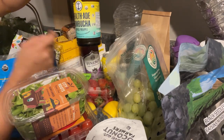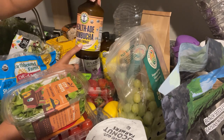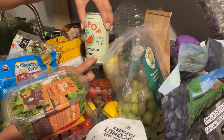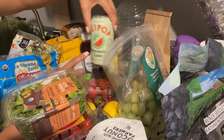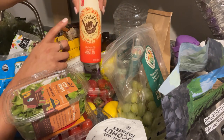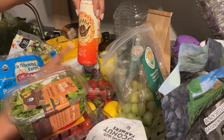I got the Synergy elderberry juniper kombucha, the Health-Ade tropical pineapple, and the Health-Ade mango lemonade — I've never tried that one so I'm really excited. I also got Olipop watermelon lime, which I haven't had before either, and Dawson got a banana cream Olipop.